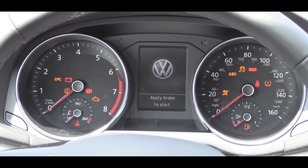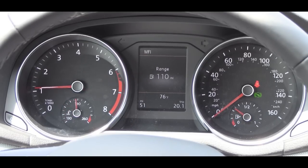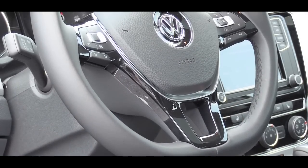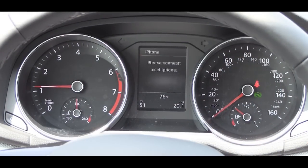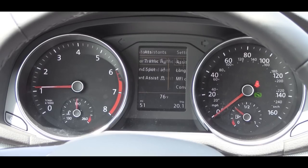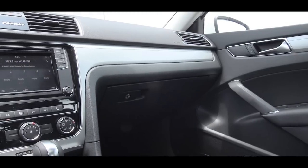Once started up, the tachometer is on the left and the speedometer is on the right, with a digital display front and center. Steering wheel-mounted controls on the right side let you check things like miles until empty, digital speedometer, next oil change, tire pressure, and a couple of other things.